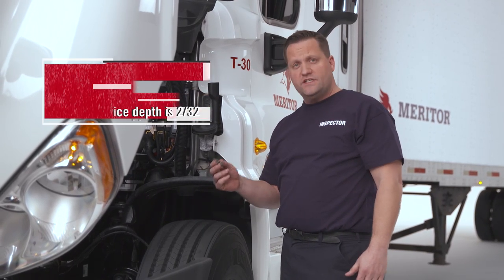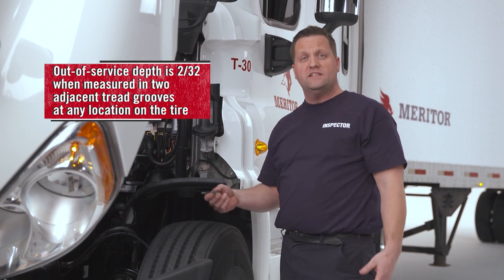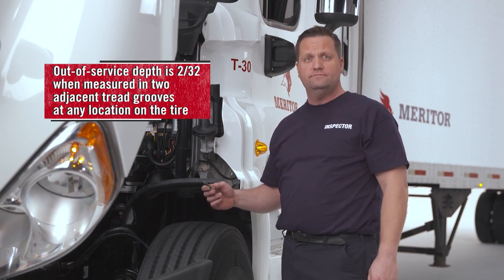For an out-of-service condition, it would be any tread depth less than 2/32nds of an inch. Even if the tire has adequate tread depth, there are still other issues that can lead to violations, adversely affecting CSA scores as well.